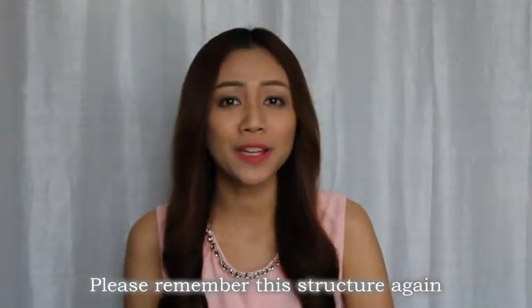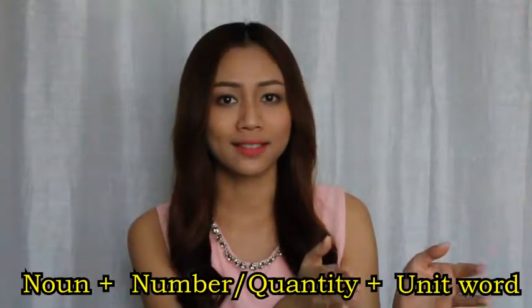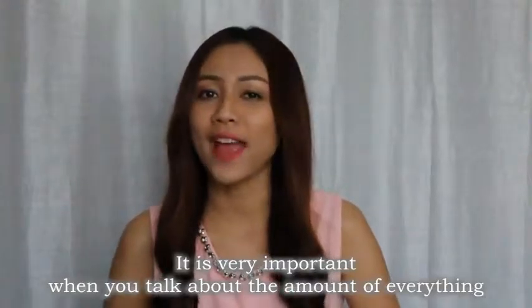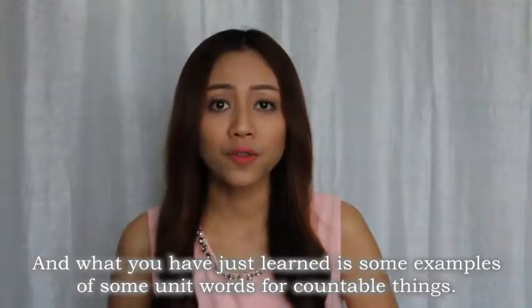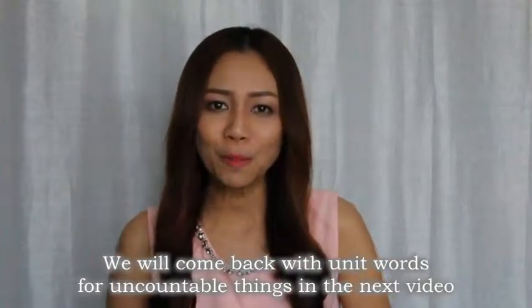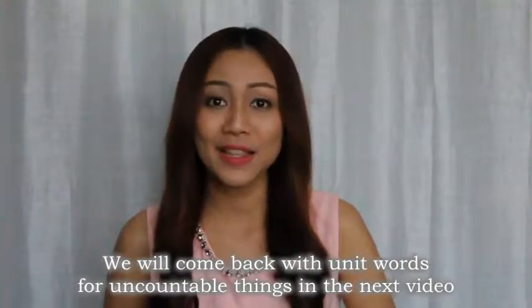Please remember this structure again: noun, quantity or number, and unit word. It is very important when you talk about the amount of everything. What you have just learned is some examples of unit words for countable things. We will come back with unit words for uncountable things in the next video.